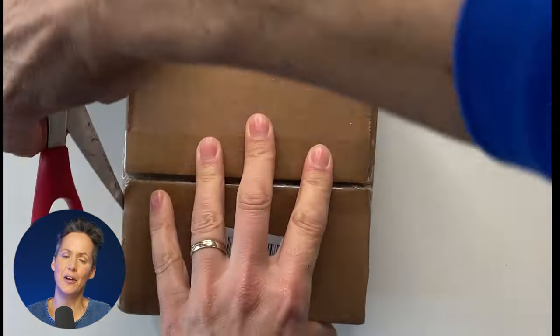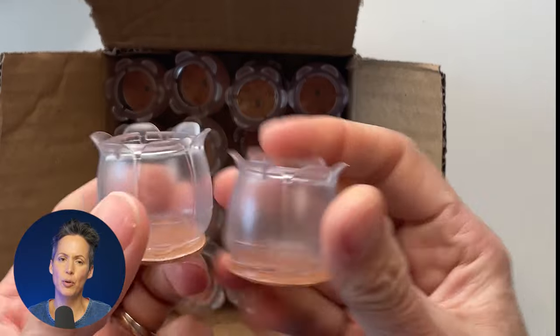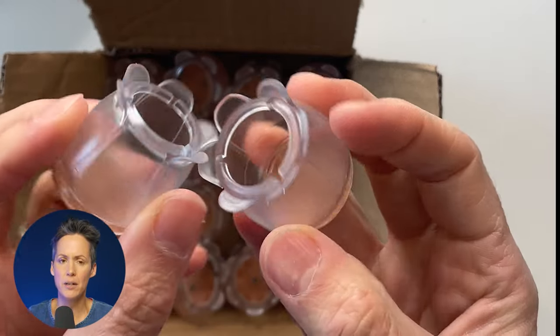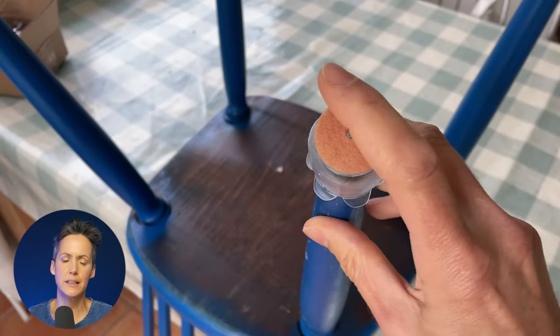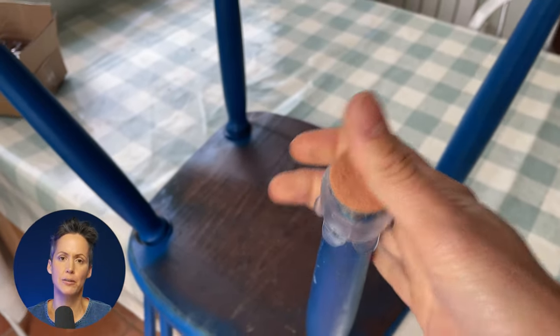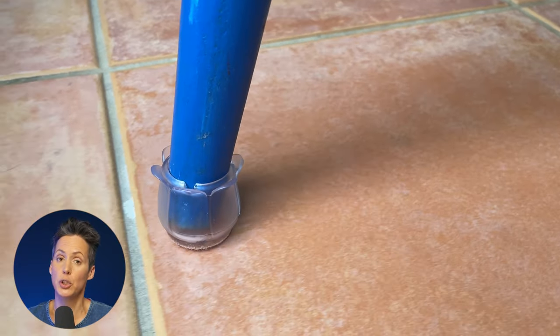Next up, this strange box of things are actually silicone feet which go onto chair legs if you're using them on hard floors in the kitchen, or anywhere really, and they stop them from marking the floor but also stop that horrible grating noise as people pull their chairs in and out, particularly on tiled floors. We've put them on our chairs and so far they're doing the job brilliantly.